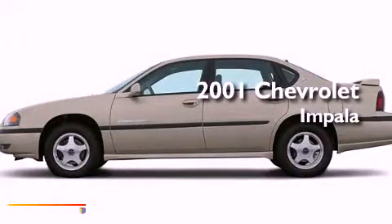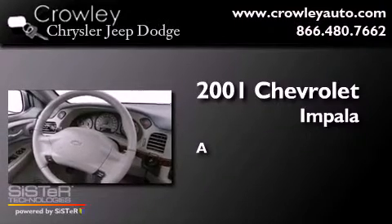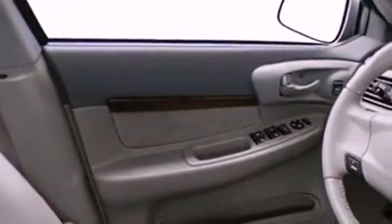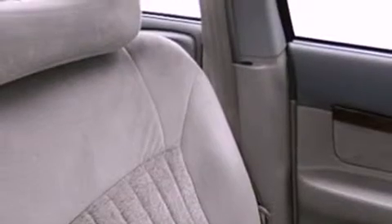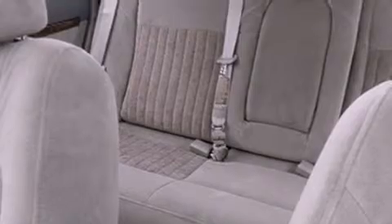This is a 2001 Chevrolet Impala. Features include air conditioning, cruise control, heated side view mirrors, fog lamps, a traction control system, an anti-lock braking system, dual airbags, a rear window defroster, an illuminated entry system, and a rear spoiler.